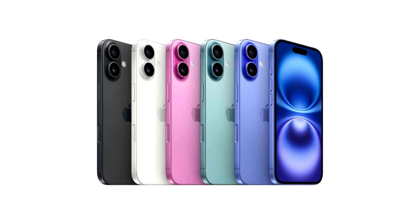The Verge: Allison Johnson of The Verge suggests that the standard models have received less attention in the past few years, but that has changed with the new iPhone 16 models as the gap between the functionality of the Pro model and the iPhone 16 has been reduced.